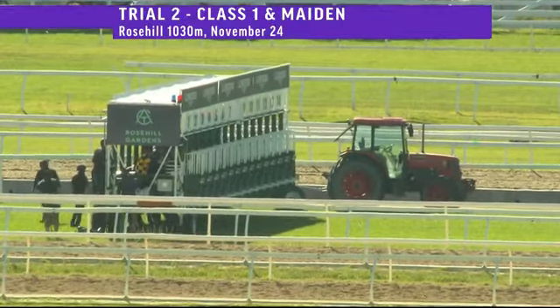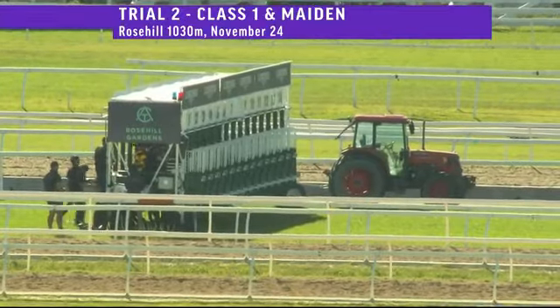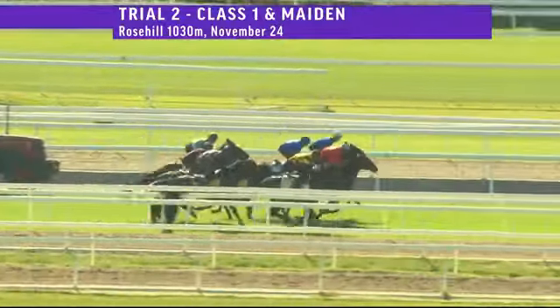Going up. So we're set now. Trial two. Odevee's a little restless, drawn in close. Settles better now. Gates are back and they're away.